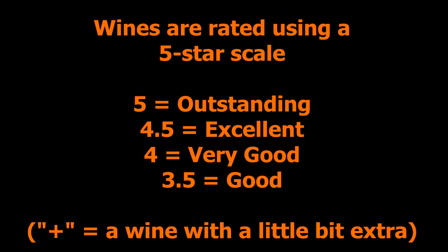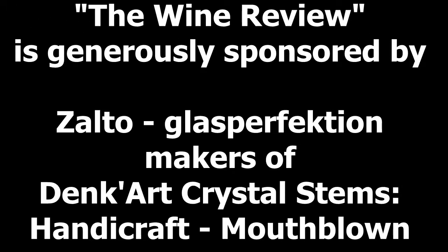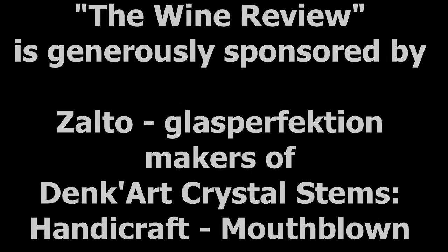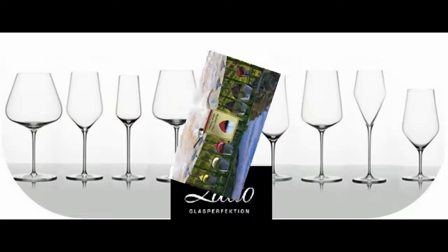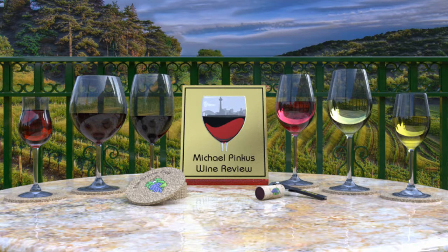Don't miss a single video. Subscribe today by clicking the icon at the bottom right-hand corner of this video. To find out more about michaelpincuswinerview.com, visit the website, and while there, sign up for the bi-weekly newsletter to get all the latest views, reviews, video links, podcast updates, and so much more. Thanks for watching. Don't forget to subscribe, and we'll see you next week.